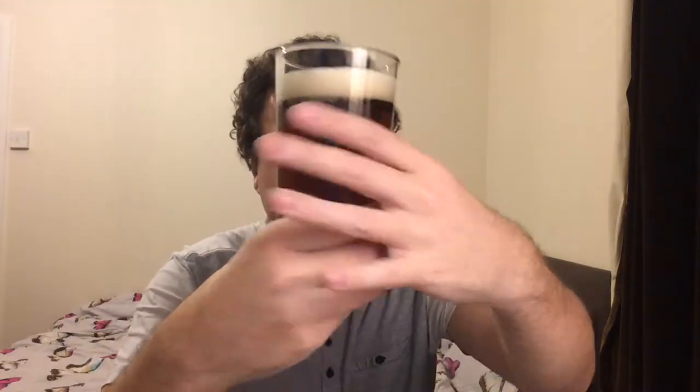It's very clear at this stage. Bubbles clinging to the side. Nice colour. You can see through the beer, but it's slightly dark.